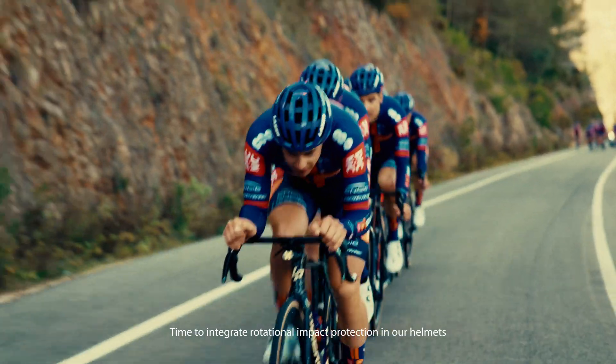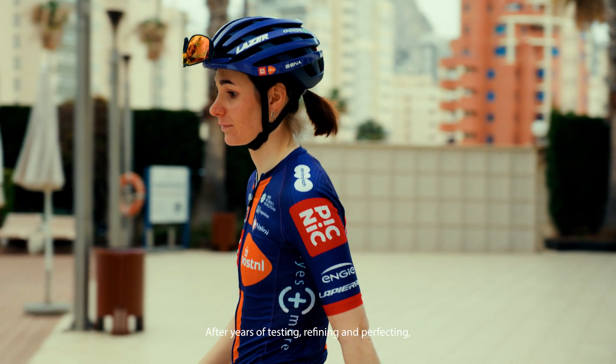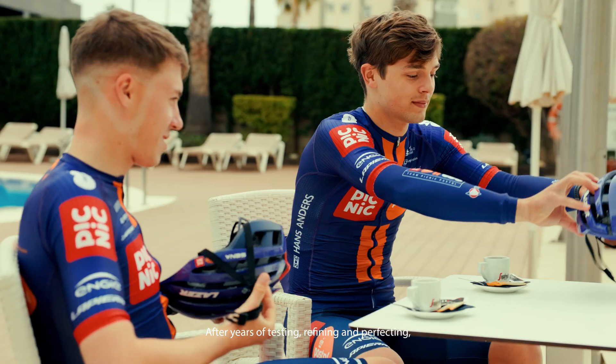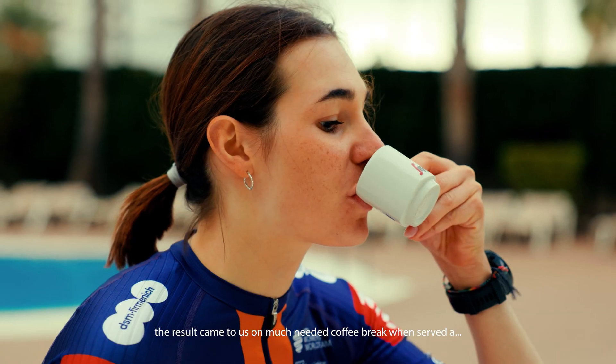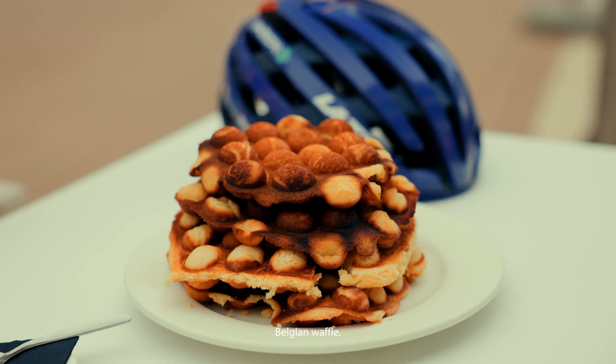Time to integrate rotational impact protection in our helmets while increasing comfort. After years of testing, refining and perfecting, the result came to us on a much needed coffee break when served a Belgian waffle.